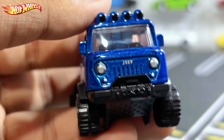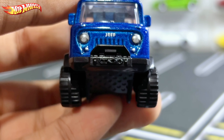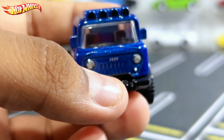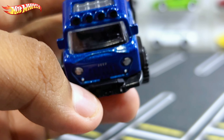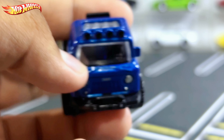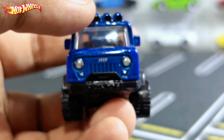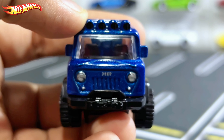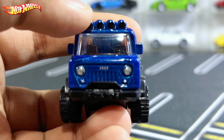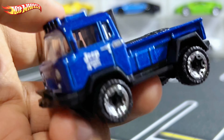Moving on to the front, you have the headlight details which I really like — they colored the grille and wrote the Jeep text on the front. You have a massive front bumper with what I think are tow hooks. There's a big windshield with a normal tint and a black interior. Sadly they didn't color what might be rally lights or night lights up top, which is quite disappointing. There also appears to be something like a sunroof.